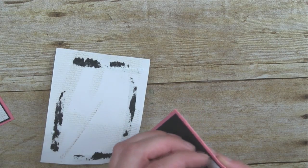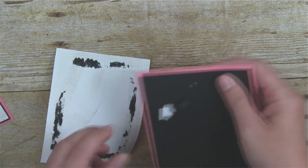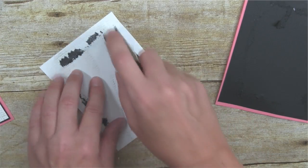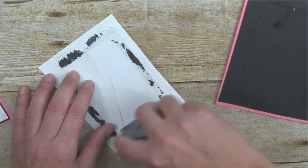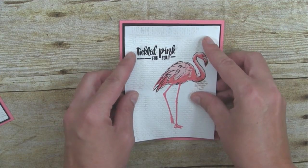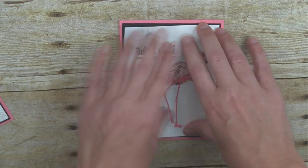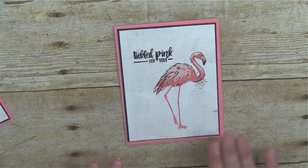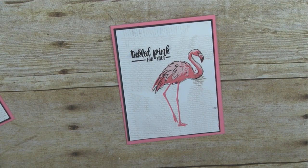One of the most important tricks you learn from me isn't always how to stamp — it's how to fix your mistakes, because I always make them, especially when I'm live. That's when they always come out! There we go, now it's on there straight.